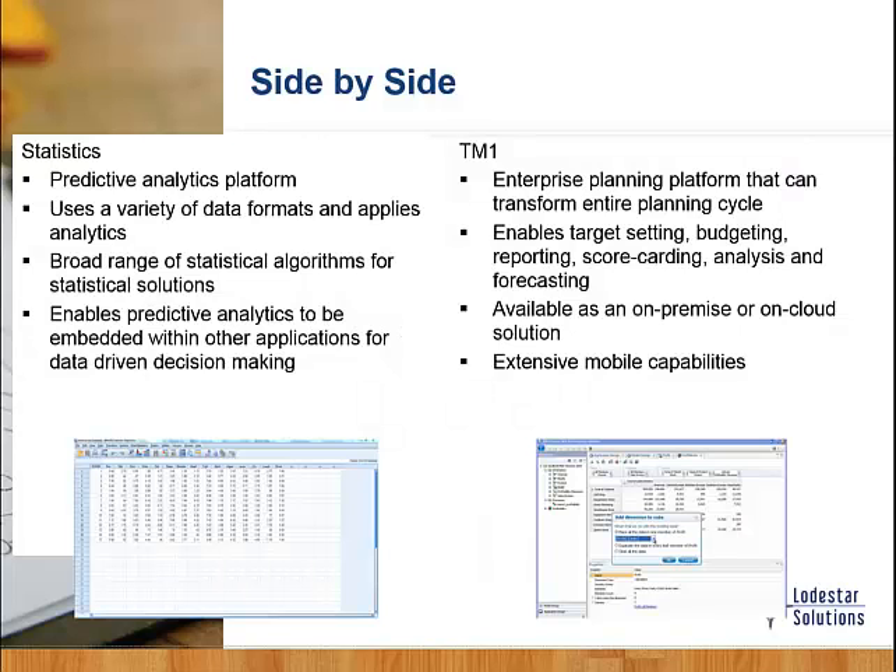In a side-by-side comparison: TM1 is an enterprise platform that handles forecasting and planning cycles, target-setting, budgeting, and scorecarding — available on-premises, in the cloud, and extended to mobile devices. Statistics is the predictive analytic platform where we leverage data and mathematical algorithms. The marriage between Statistics and TM1 can be extremely powerful and really take the accuracy of your forecast to the next level.